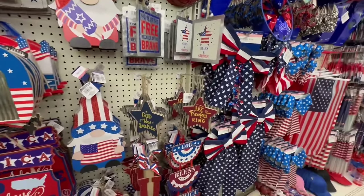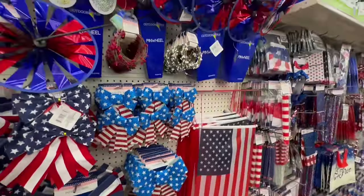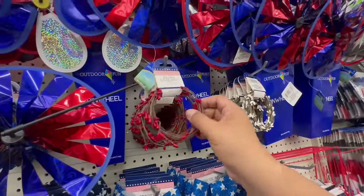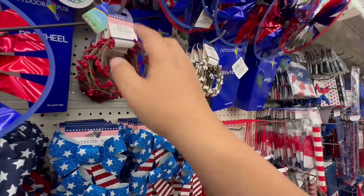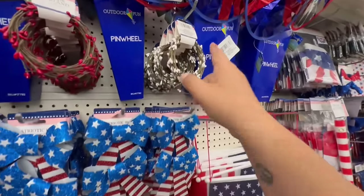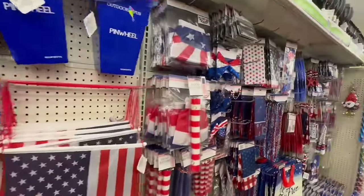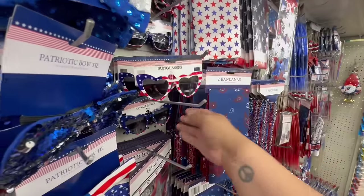They also have these little bead garlands — 108 inches. They have the red and white, though I don't see the blue. And look at these heart-shaped glasses — those are pretty cool!